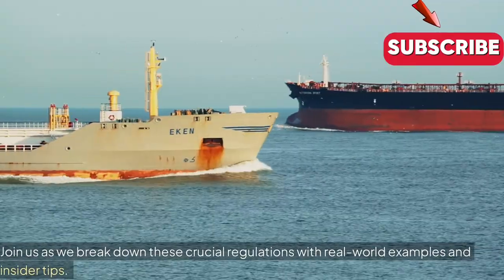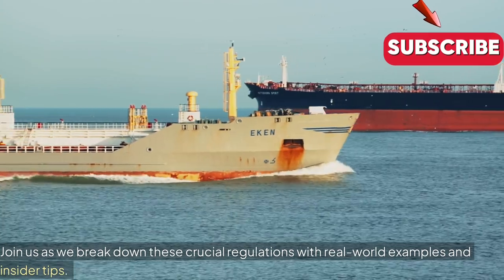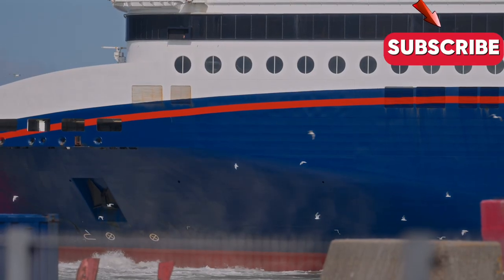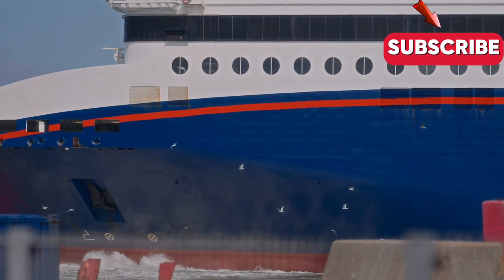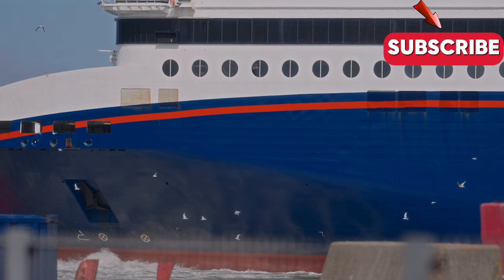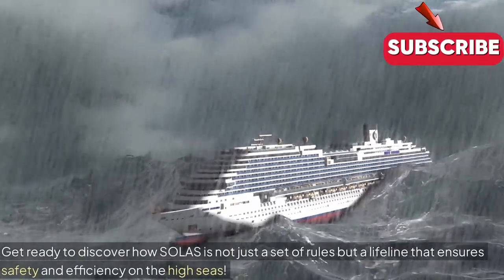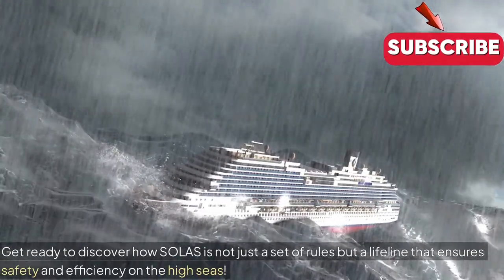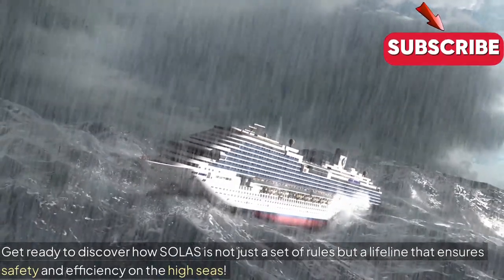Join us as we break down these crucial regulations with real-world examples and insider tips. Get ready to discover how SOLAS is not just a set of rules, but a lifeline that ensures safety and efficiency on the high seas.